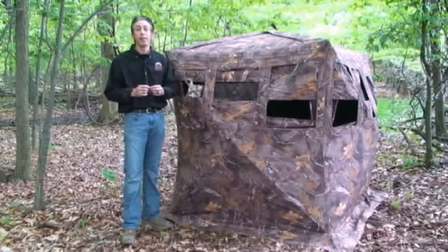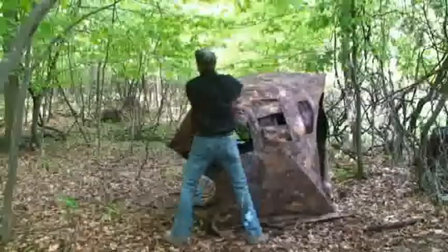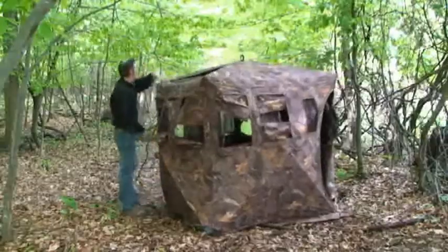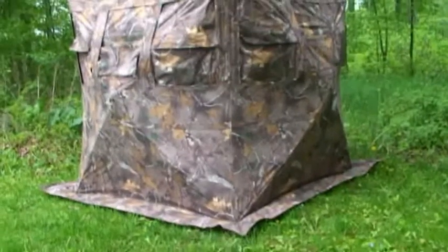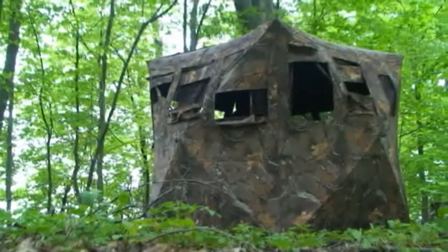It starts with the Carry Pack, which features padded straps and a super quiet premium brushed fabric. The blind is quick, quiet, and easy to set up, and features Chappelle's all-terrain camo pattern. It's also made out of premium brushed polyester fabric, which is super quiet, non-reflective, and weatherproof.